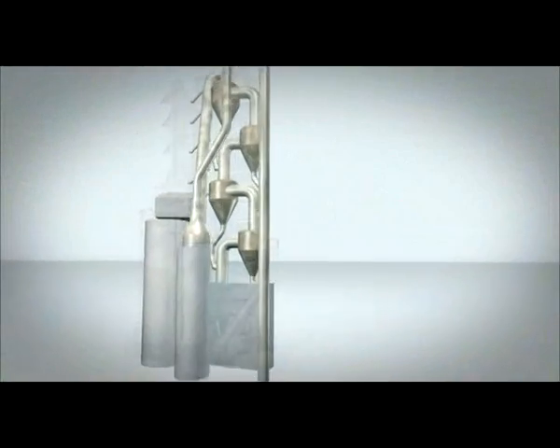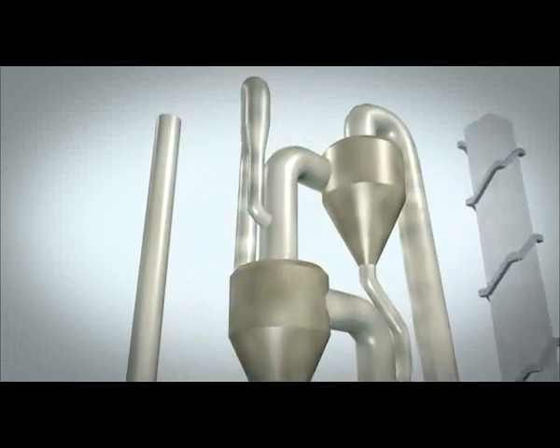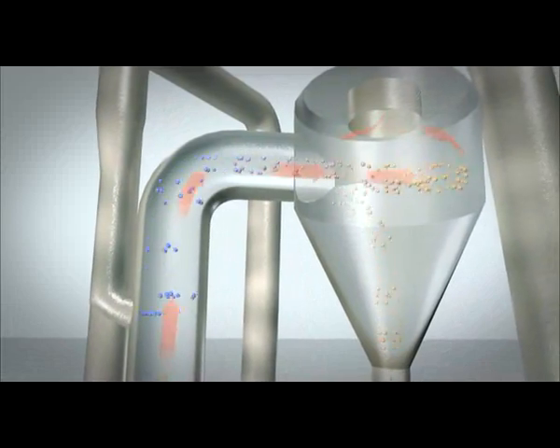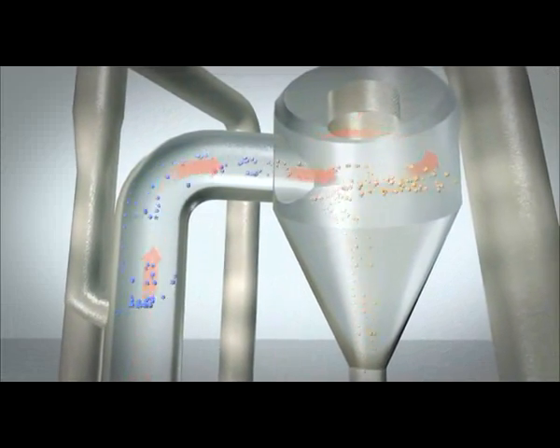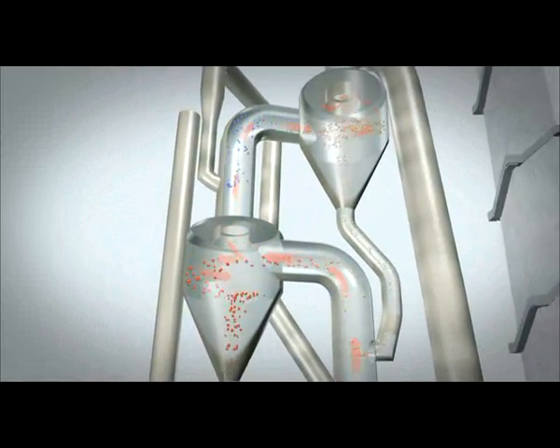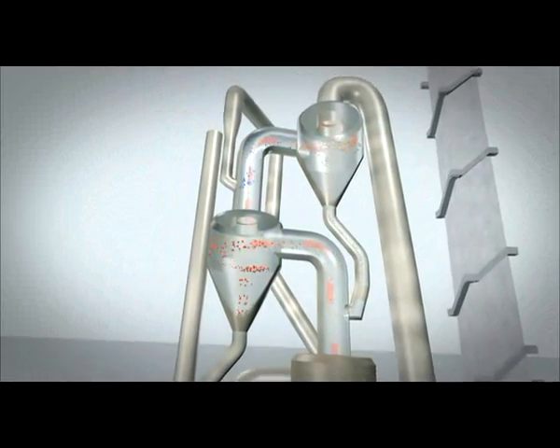The raw meal passes through a preheater tower on its way to the rotary kiln. The hot air heats the meal to 900 degrees Celsius. Preheating shortens the time in the kiln, boosts productivity, and most importantly, saves energy.